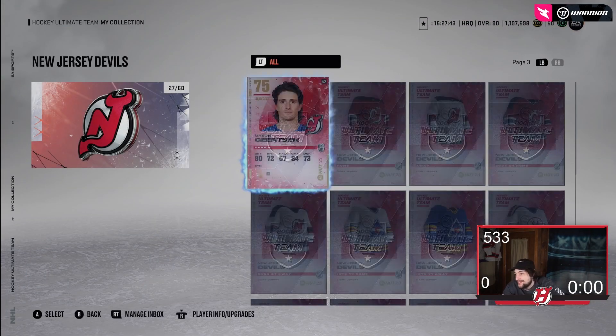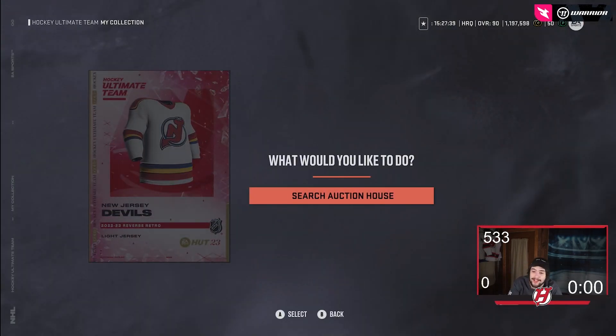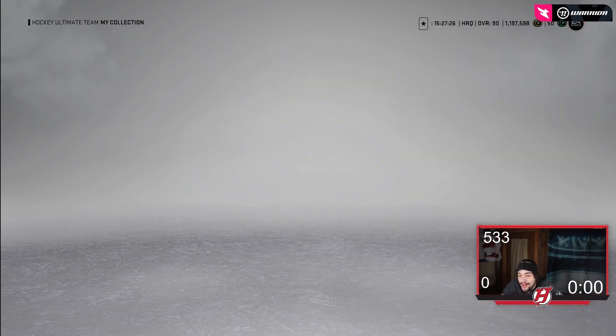The Devils — I'm a little biased, but I think it's actually kind of cool. It's something different, and I don't know, I like it. I'm a Devils fan so I'm biased, but I like the yellow and the blue. It's something different from the Devils and I don't mind it.